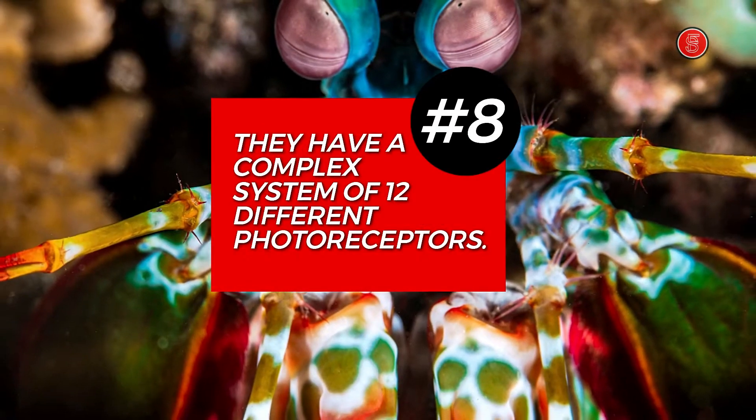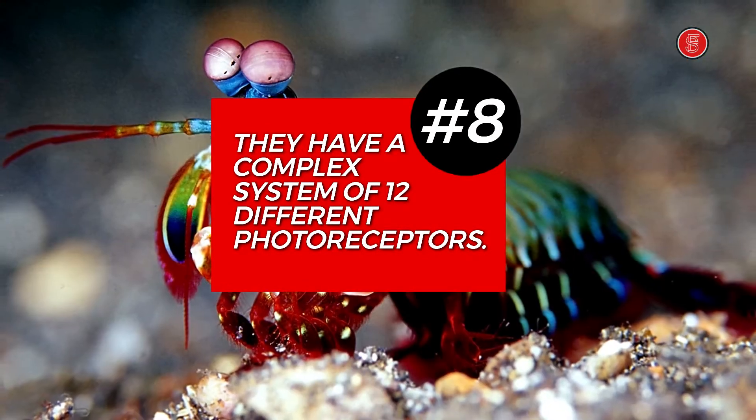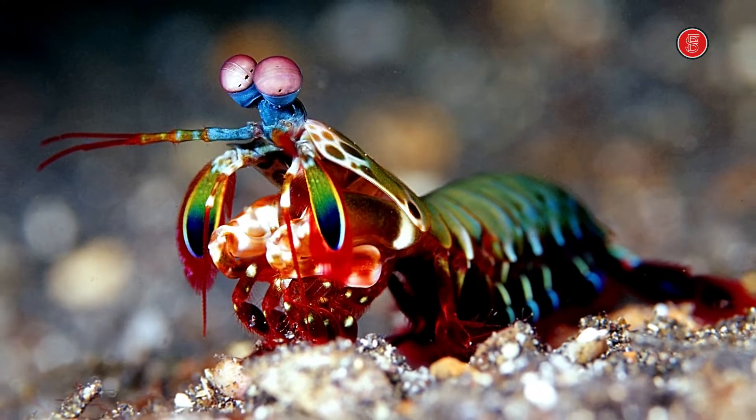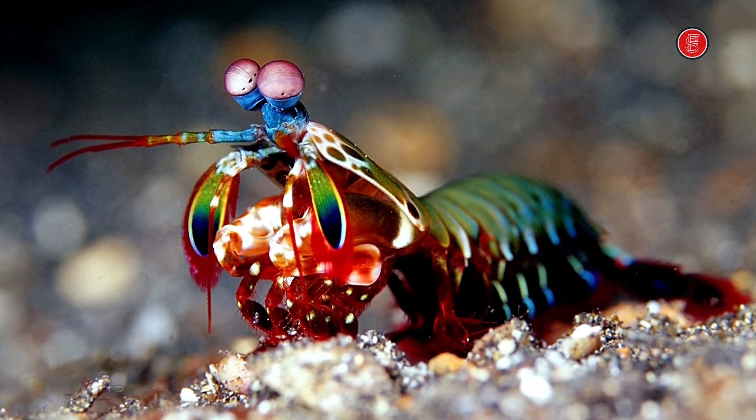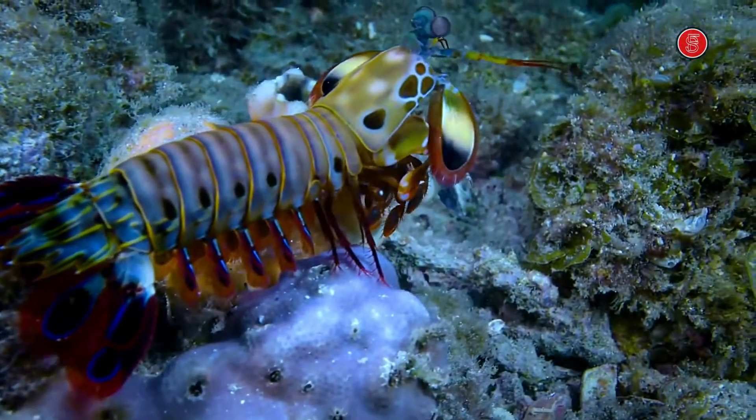Number 8. The mantis shrimp has a complex system of 12 different photoreceptor cells that can detect polarized light, which is why they are able to see colors that humans cannot, such as ultraviolet and infrared light.